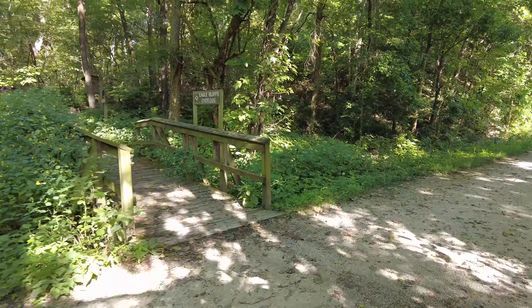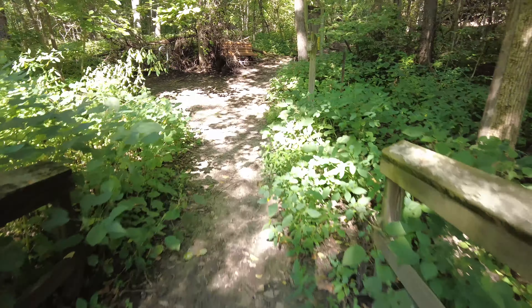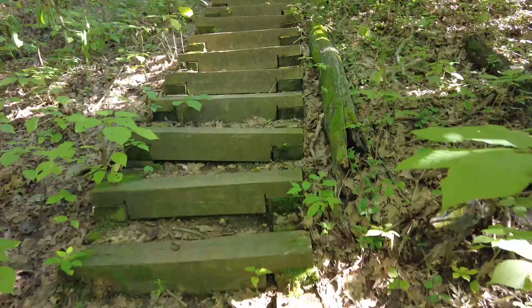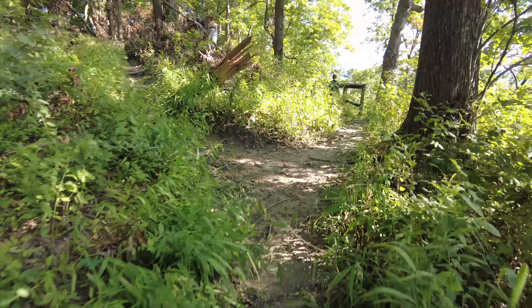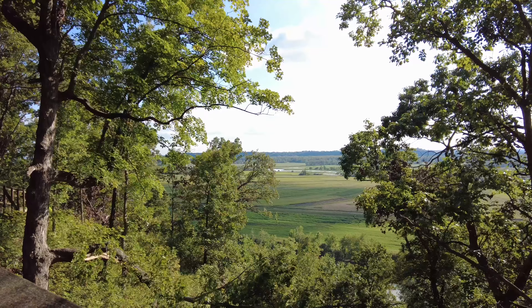Looks like we made it. Eagle Bluffs — hold on, I can almost see the last word, there's a leaf in the way — Eagle Bluffs Overlook. All right, so we made it. Here's Eagle Bluffs Overlook. Pretty view.